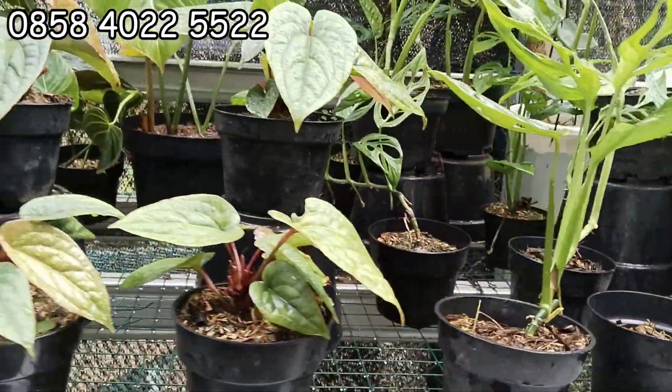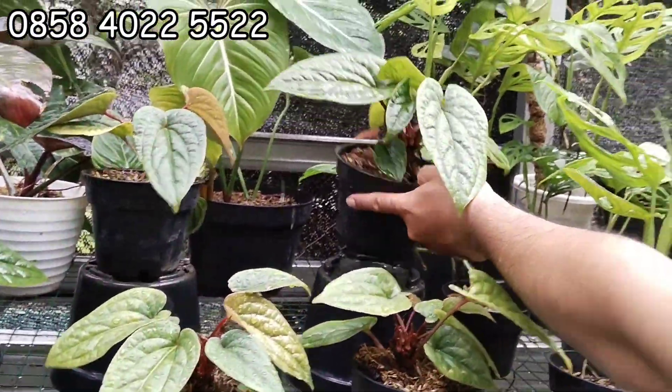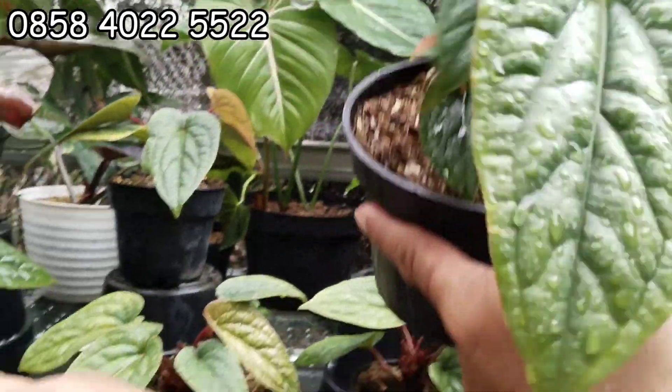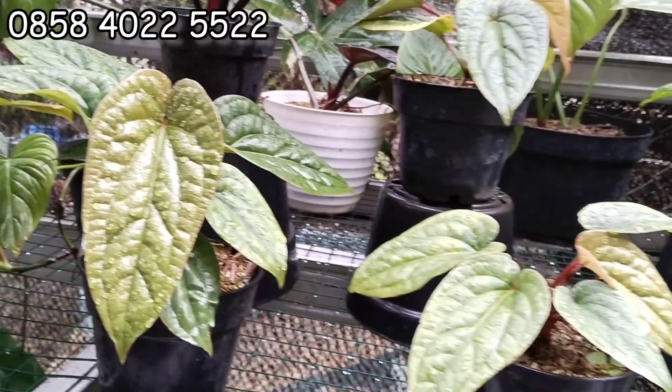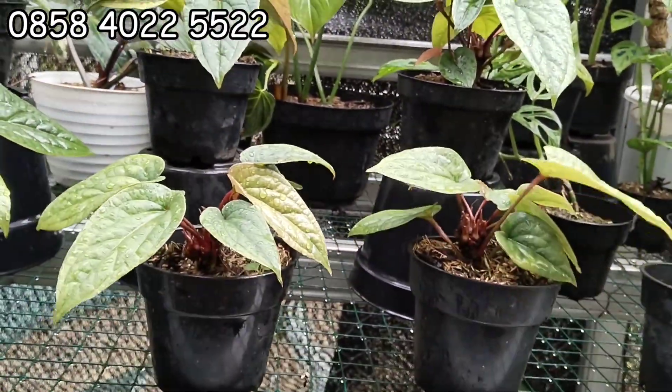Terus ini ada anthurium Siri. Anthurium Siri. Ini kalau yang besarnya 45 ribu, ada dua yang harga 45 ribu. Kalau yang ininya 25 ribu. Anthurium Siri, tinggal pilih.